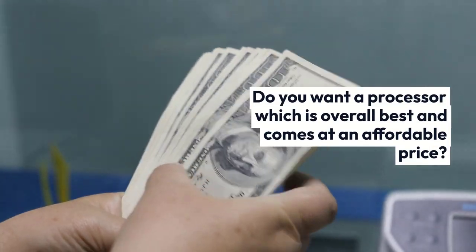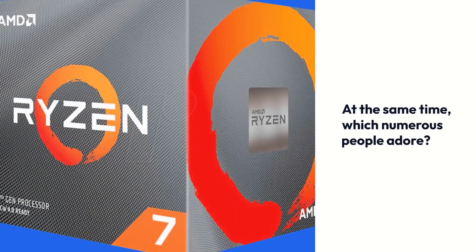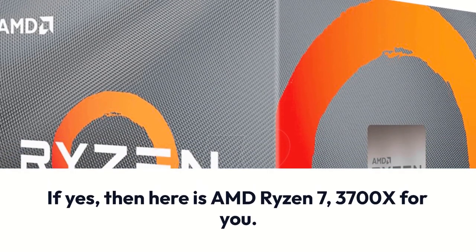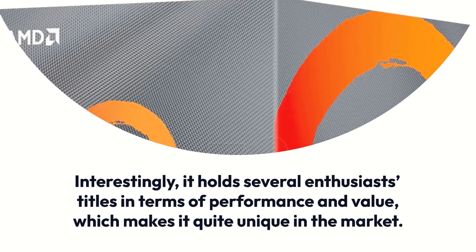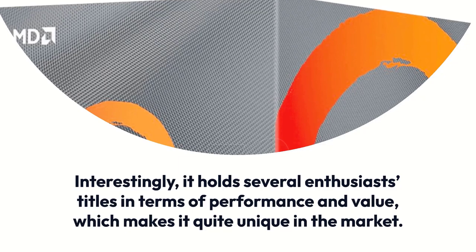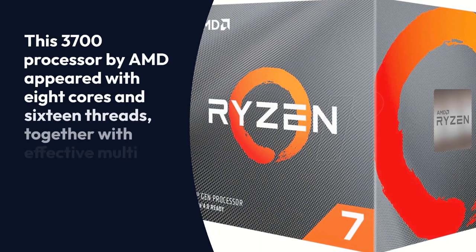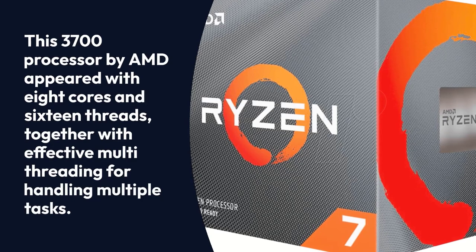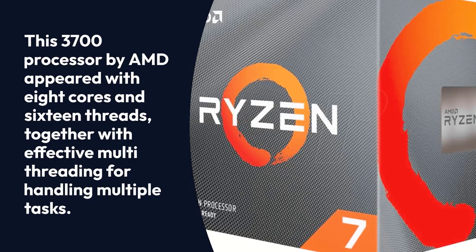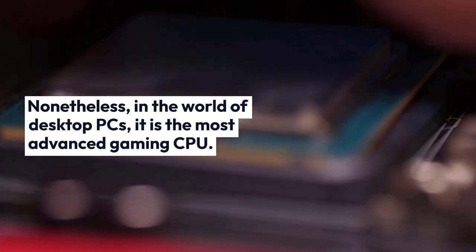Do you want a processor which is overall best and comes at an affordable price, and which numerous people adore? If yes, then here is the AMD Ryzen 7 3700X for you. Interestingly, it holds several enthusiasts' titles in terms of performance and value, which makes it quite unique in the market. This 3700X processor by AMD appeared with 8 cores and 16 threads, together with effective multi-threading for handling multiple tasks. In the world of desktop PCs, it is the most advanced gaming CPU.